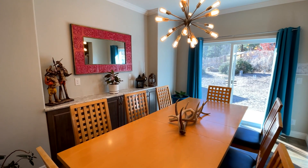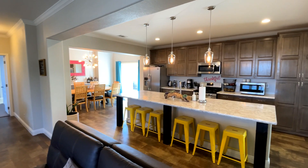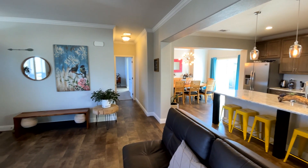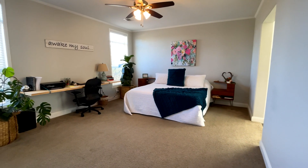Let's go into the owner's suite. The owner's suite is very large. Again, high ceilings and the bathroom there is really nice. It has a very large soaking tub with a separate shower and a big closet. Here is your coat closet as you come in, and then we come into the owner's suite.